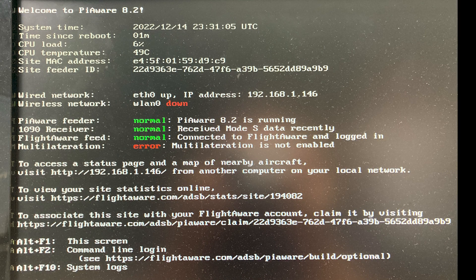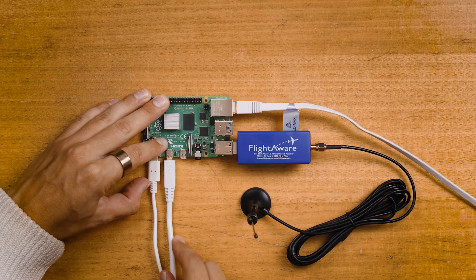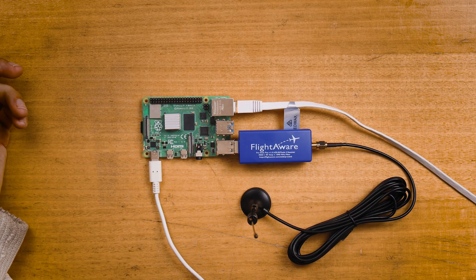As soon as you power the Pi, you're going to be welcomed by the PiAware splash screen on your monitor, and then it's going to display a page similar to this. The only important piece to write down is the IP address which your router has provided to the PiAware system — this is the number shown here; yours will probably be different. With that number found, we no longer require the HDMI connection to our system.